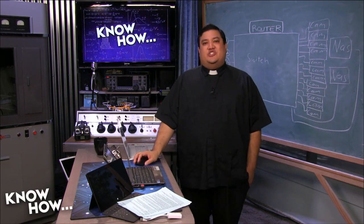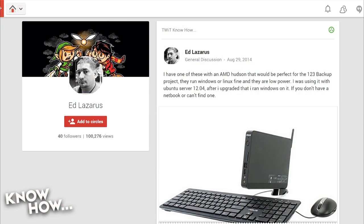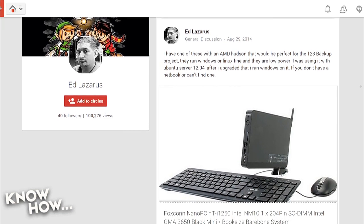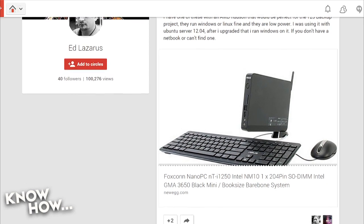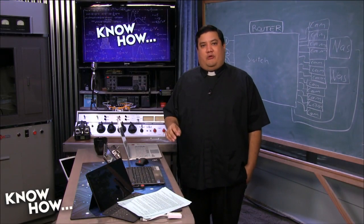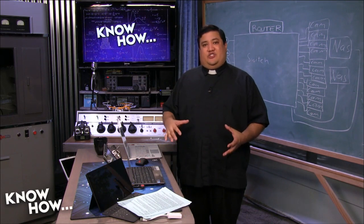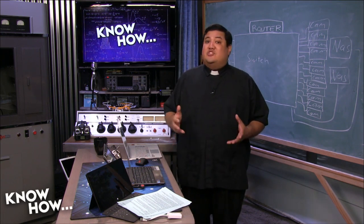Starting with Ed Lazarus, who posted: I have one of these with an AMD Hudson that would be perfect for the 321 backup project. They run Windows or Linux fine and they're low power — I was using it with Ubuntu Server 12.04, then ran Windows on it. That's a Foxconn nano PC. The idea is you could use any computer; it doesn't have to be a netbook. The one thing I'd suggest is you want something low power, since this will be running all the time. If it's using 300-400 watts, that's not good. But 5-6 watts is manageable.